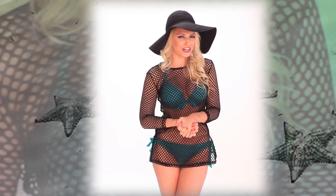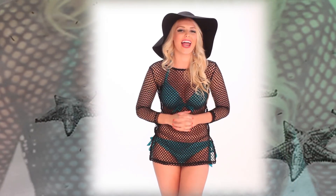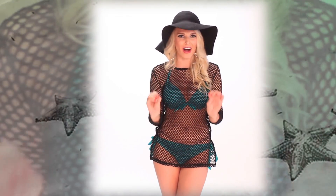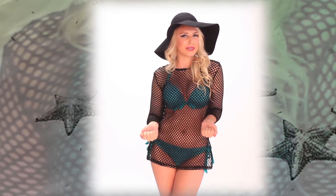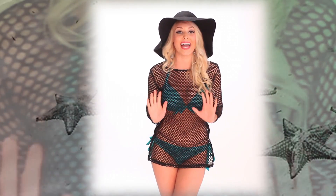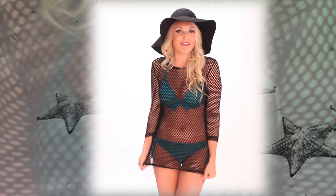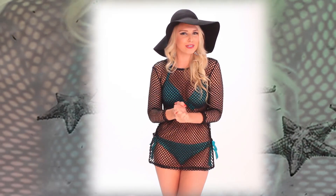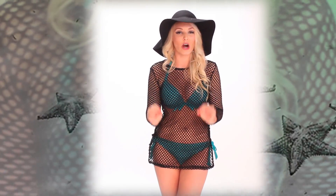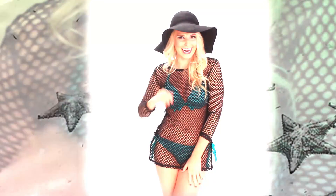Hey, lovely ladies. I'm your girl, Jen Barlow, host extraordinaire and spokesmodel for AMIClubwear.com. Now, if you want to be beach chic this summer, finding the correct swimsuit is only half the battle. The other half of the battle is picking out a fabulous cover-up, am I right? So today I've put together a few looks that I think are perfect for every personality out there. Check it out.